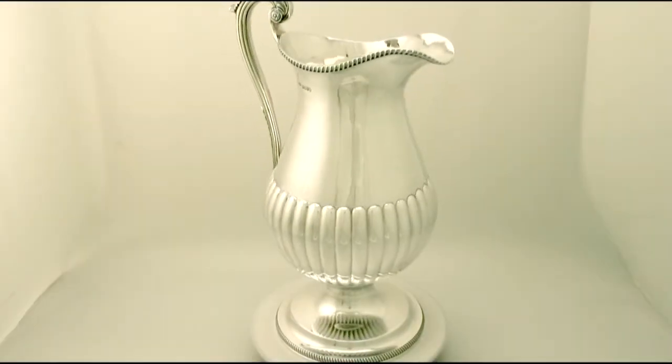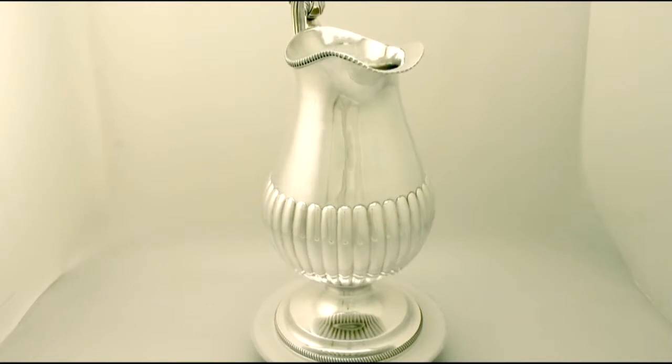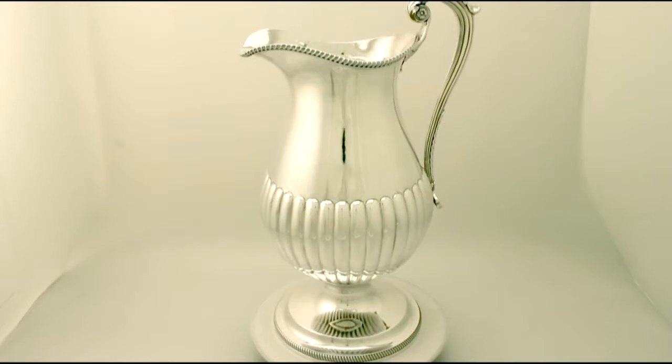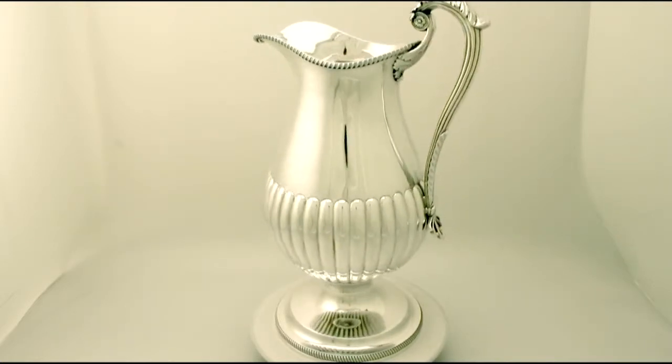Hello, my name is Andrew Campbell, welcome to AC Silver. This large, fine and impressive antique George IV English sterling silver wine ewer is quite a magnificent example.